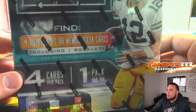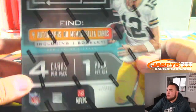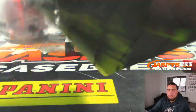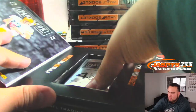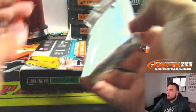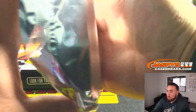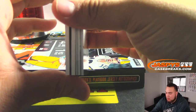You get four cards per pack, one pack per box. Find four autographs or four memorabilia cards, including one booklet. So four hits per box — that's not too shabby.